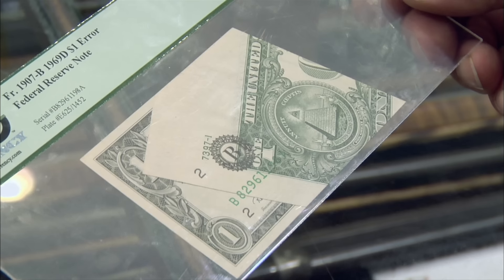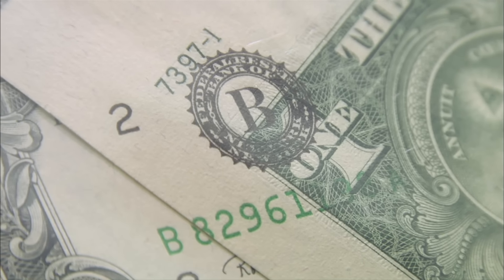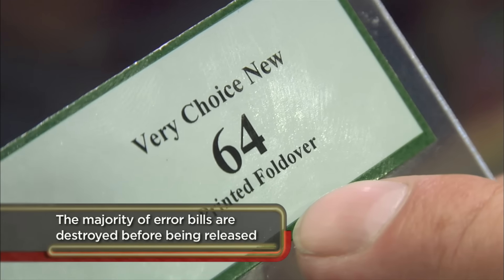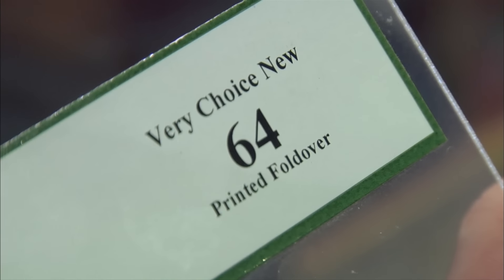So how does it end up in circulation? How does this end up getting printed like that? This was folded between the second and third printing. They print the front of the note, then they print the back, and the third printing is when they put the serial number and the seals on it. Then they go into another place where they cut the notes — they actually cut them in stacks of 100. It was just banded and went out, and this would have probably been discovered at a bank when it arrived. This grade of 64 is on a scale of 1 to 70, 70 being perfect. You rarely see grades above 66 or 67, so 64 is really a top grade for this note.